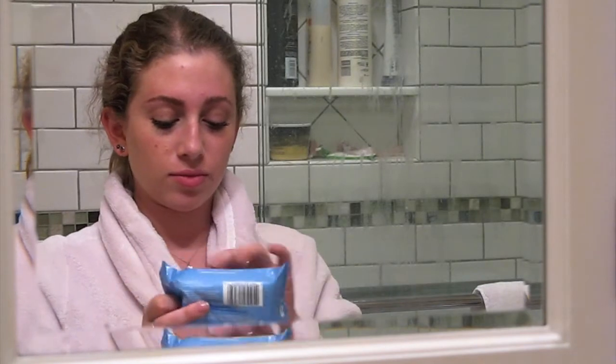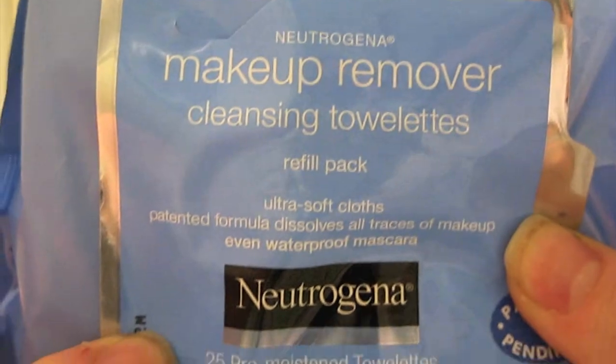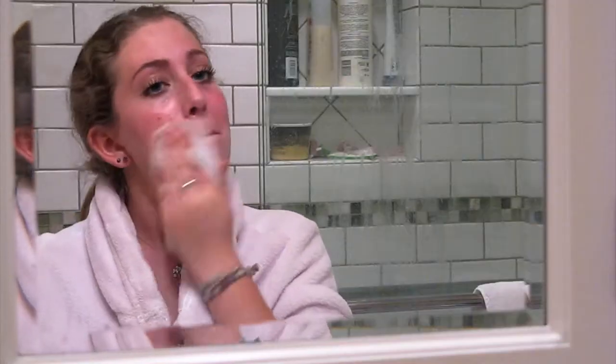So if you want to see my skincare slash nighttime routine, keep on! To start out, I use my Neutrogena Makeup Removing Wipes. As you can see here, they're really good — they work to take my makeup off.